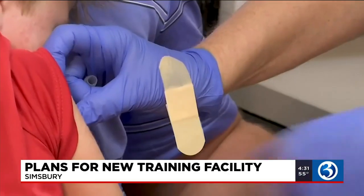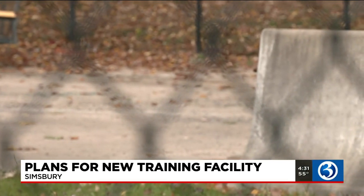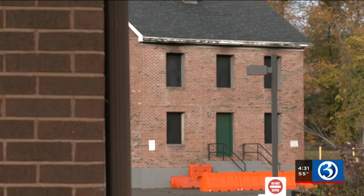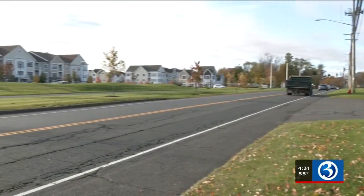You wouldn't expect a doctor today to train with Reagan-era medical techniques. A new construction worker wouldn't learn safety protocols from decades ago. So when the Simsbury Volunteer Fire Department decided to upgrade their 40-year-old training facility, all they had to do was look across the street to see how their community's firefighting needs have changed over the years.